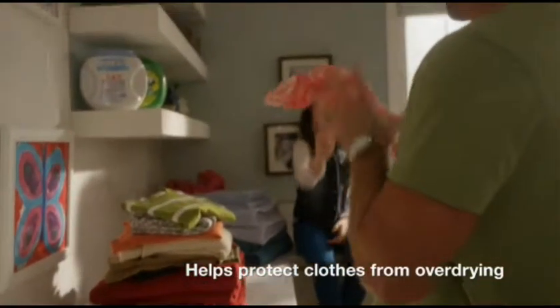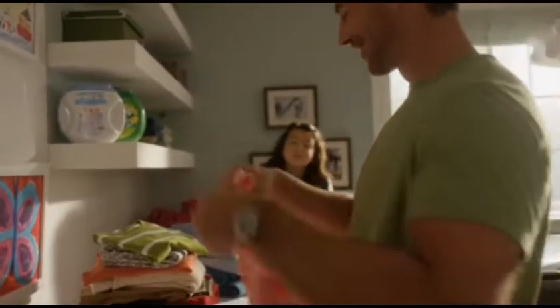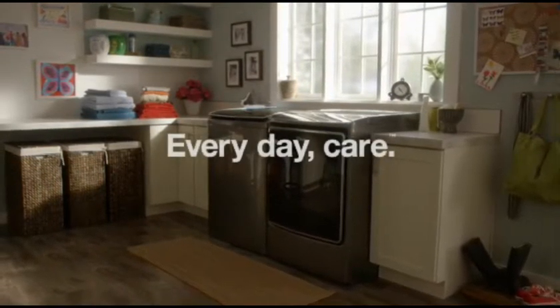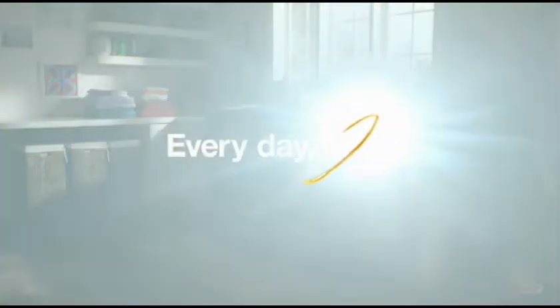So that heavy things, just like delicate things, get an even dry. The Total Laundry Care System with advanced moisture sensing — from the number one selling appliance brand in the USA.